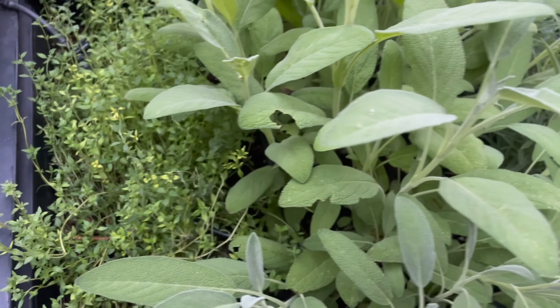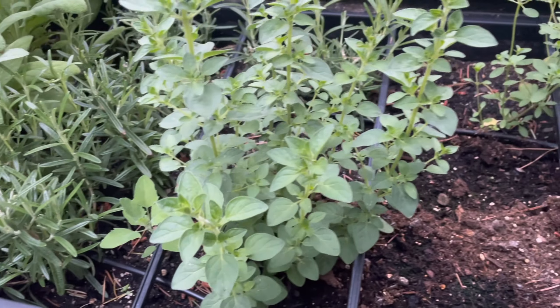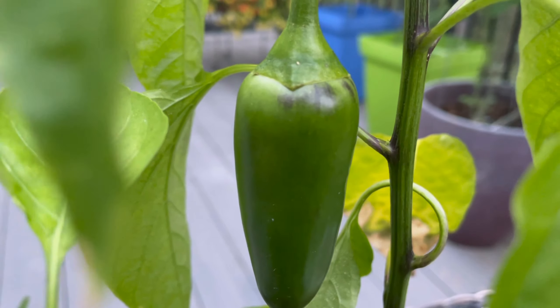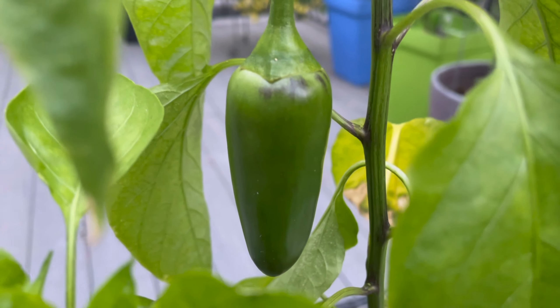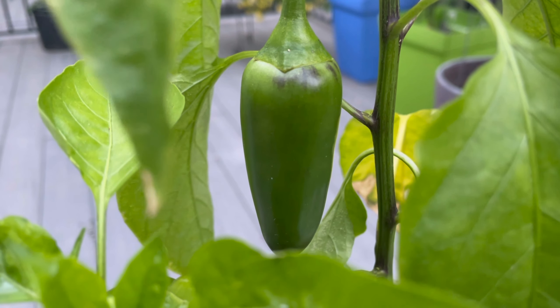Last but not least, we have our herbs — we have thyme and sage, rosemary I gave a trim, and some oregano. Welcome to the seedy part of town. And what do I spot here? A pepper — yep, yep, yep, peppers are growing good. Everything's looking real good.